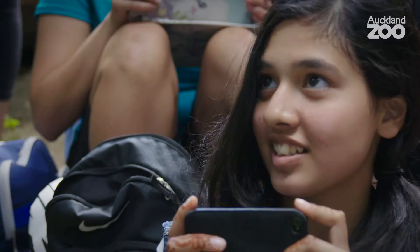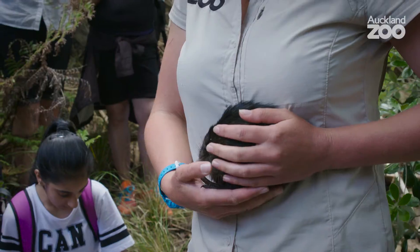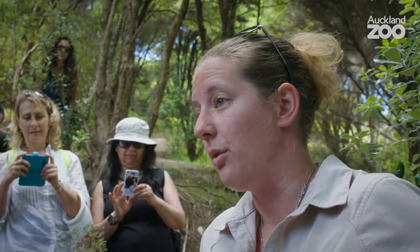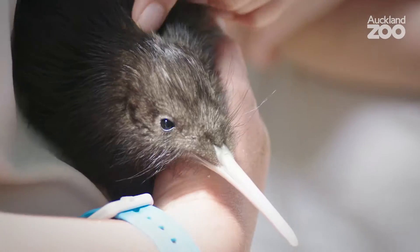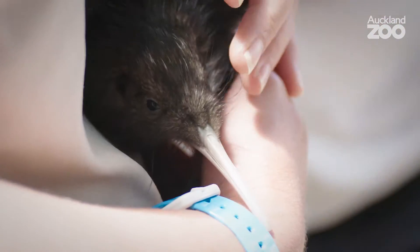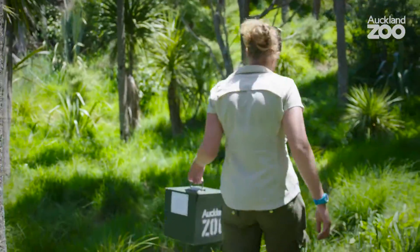Even though it's not an everyday thing, today we're very fortunate to have a kiwi chick to release. The zookeeper and myself will release the kiwi. It's about understanding the species itself, but also giving it a wider context — kiwi in New Zealand, what are the issues, and how is Rotorua going about trying to help that whole situation.